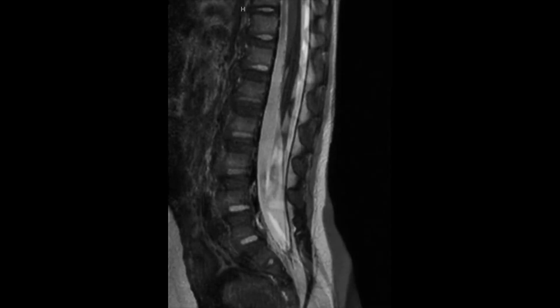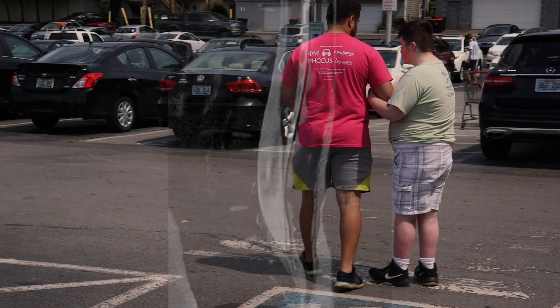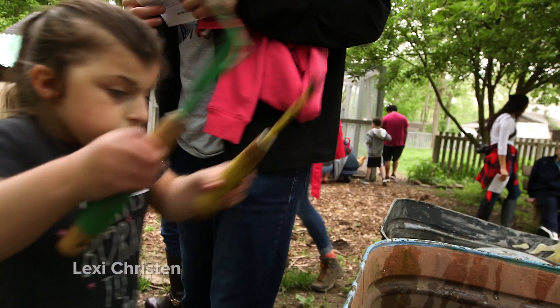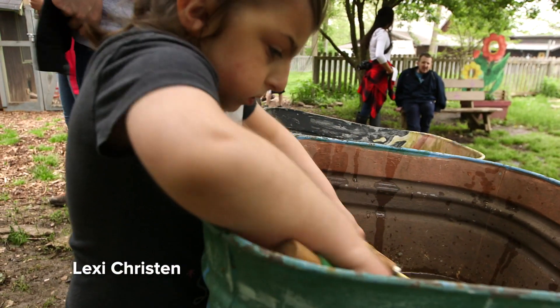Abnormalities that one may see as a result of tethered cord could be changes in the patient's ambulation pattern, such as walking on his or her toes, or abnormalities in urinary or bowel incontinence.